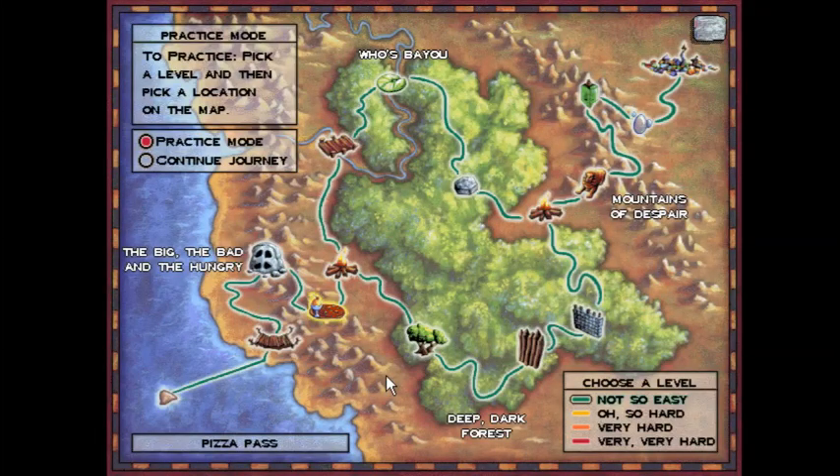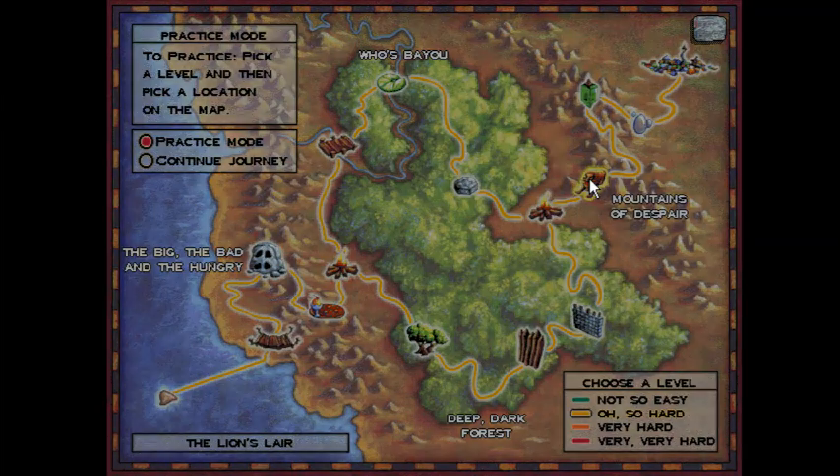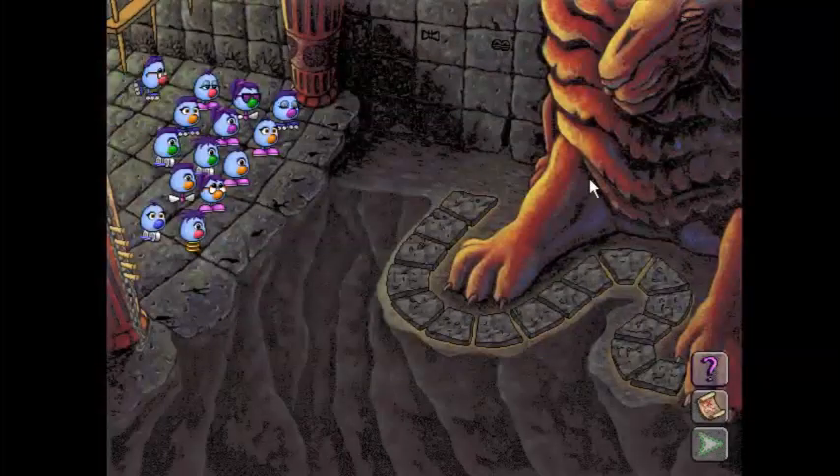Hello everyone, praise be to God, and welcome back to the Logical Journey of the Zoombinies. Today we're going back to the Lion's Lair on the oh-so-hard rank. This time we're actually doing a flat-out algorithm for the solution, but it's still very simple.